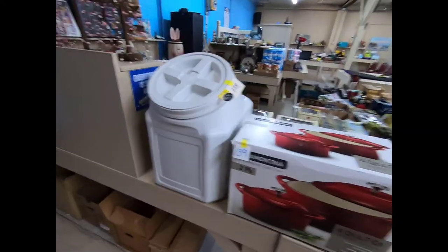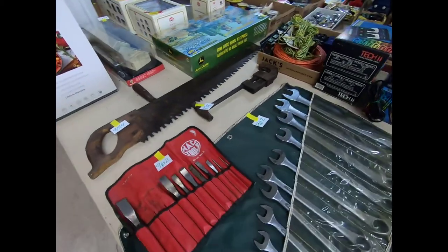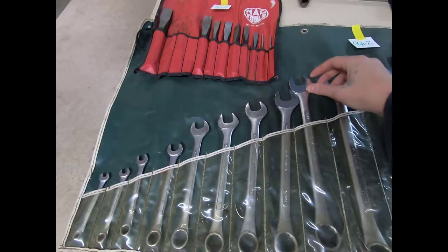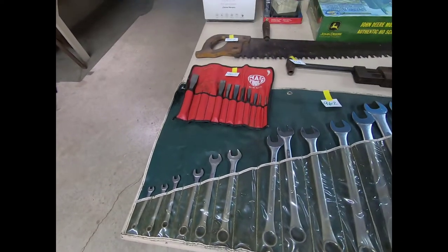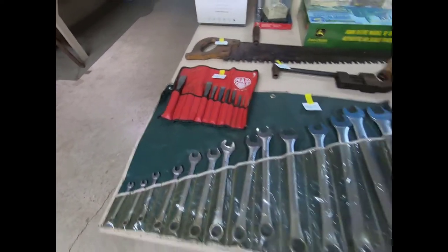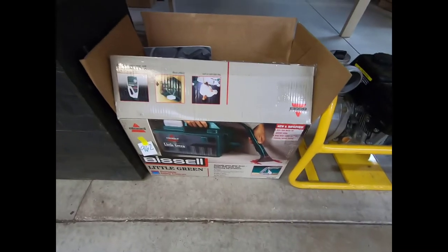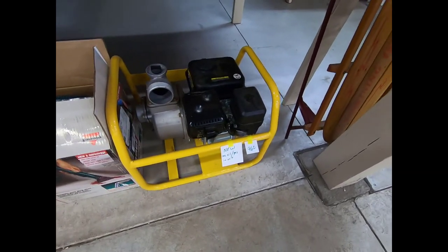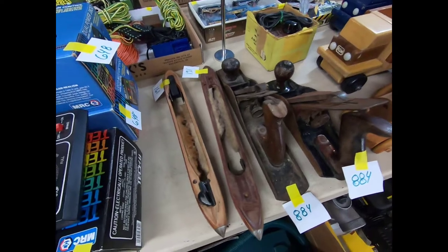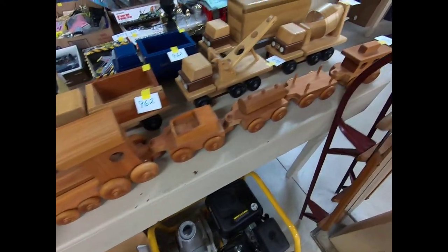Here we have a little Vittles Vault, a Tramontina cast iron dutch oven set, a little handsaw, a Mack Tool chisel set, an SK Tools combo wrench set. Then we have a Wilkes-Barre miner's chest, a little Bissell Little Green Machine, I believe that's a little generator, a runner sled, a nice little wall clock, some loom shuttles, planers, little wood trains and wood trucks.